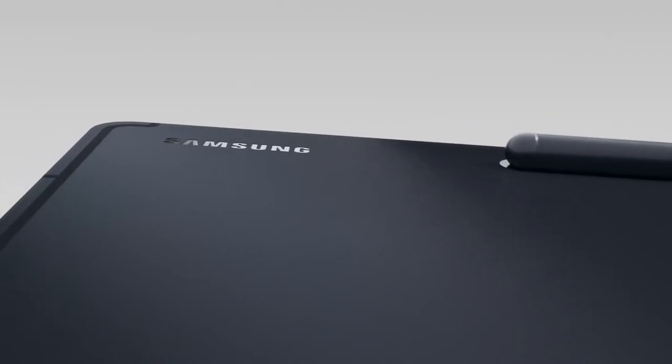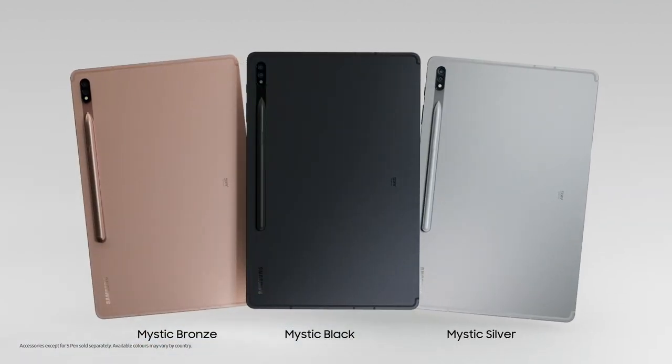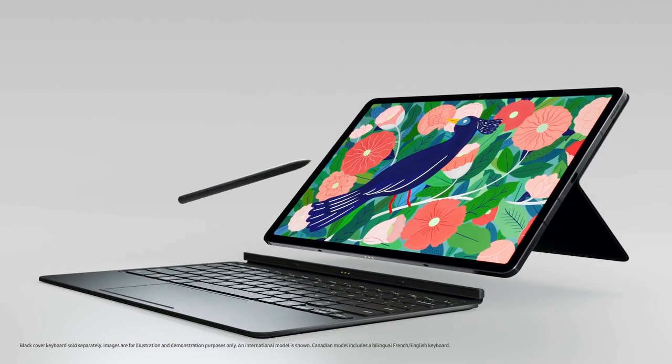From its premium metal design and slick book cover, to its thin profile and multiple color options, the all-new Tab S7 Plus is here to work hard and play even harder.